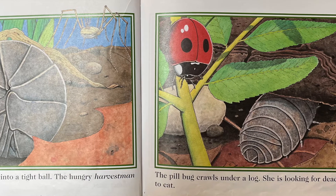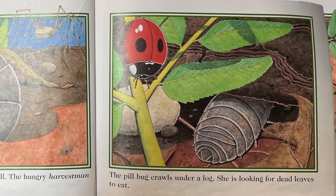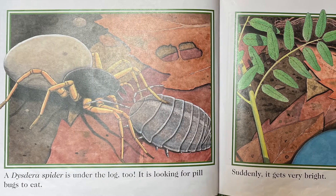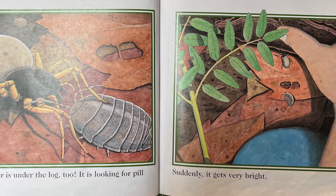The pillbug crawls under a log. She is looking for dead leaves to eat. A dystera spider is under the log, too. It is looking for pillbugs to eat.